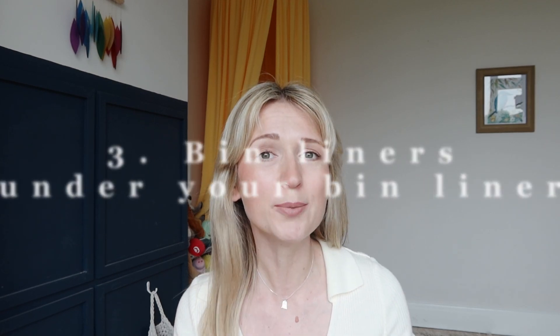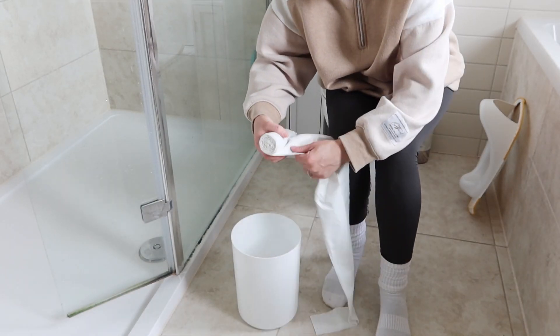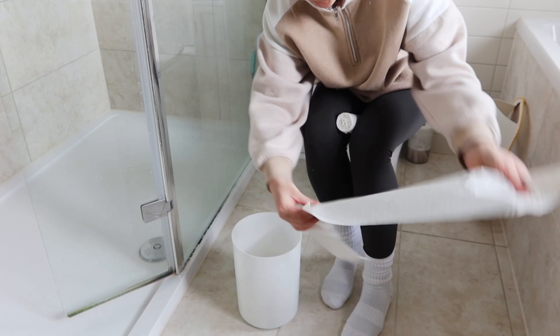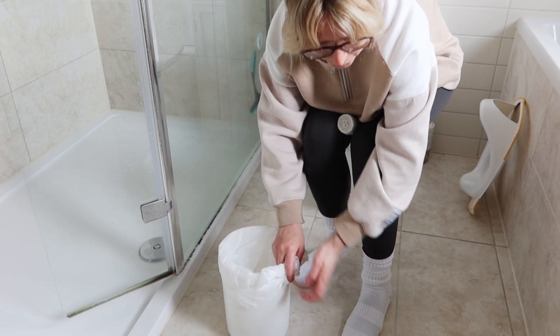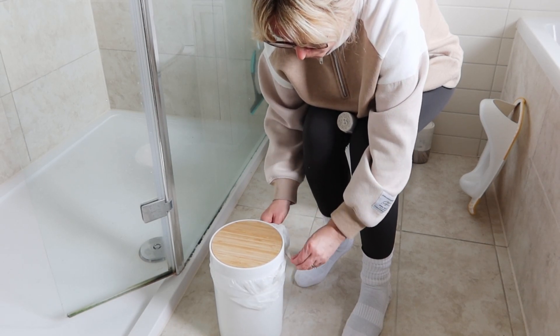This next cleaning hack I learned from a YouTuber called Delilah from Lumpke's Life — I'll leave her link below. When she lines her bins, she doesn't just put one bag in — she puts a couple of extra bags underneath at the bottom first. It's especially great for bathroom and smaller bins: when you remove the top bag, another one is already waiting. It saves time and means you never have to go searching for a small bin liner.